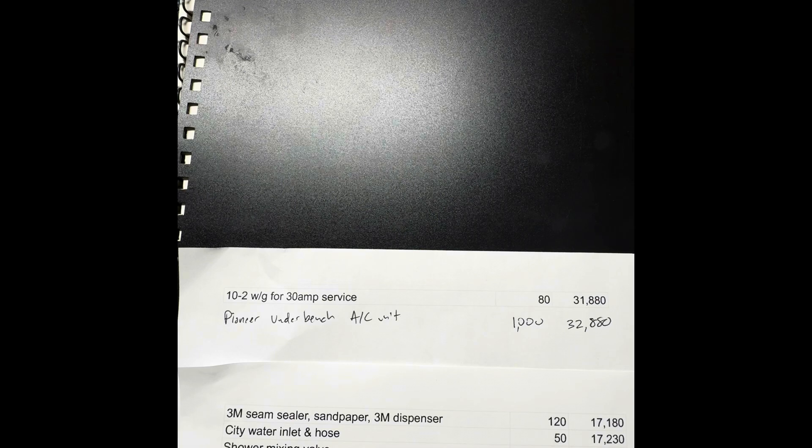From here on out, I'm paying out of pocket for what I need, and I'm close. When I'm done, I'll have a finished schoolie for around $30,000 to maybe $34,000. That's all the info I've got for you. If you've got questions, let me know and I'll do my best to answer them. I hope you enjoyed it. Thank you.